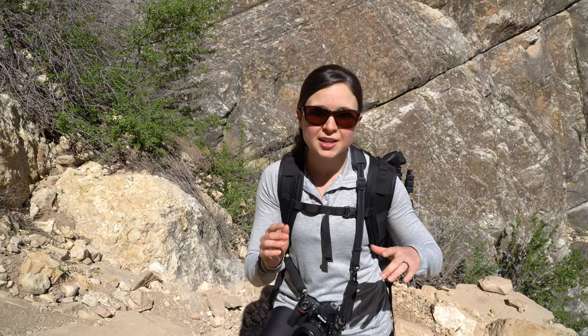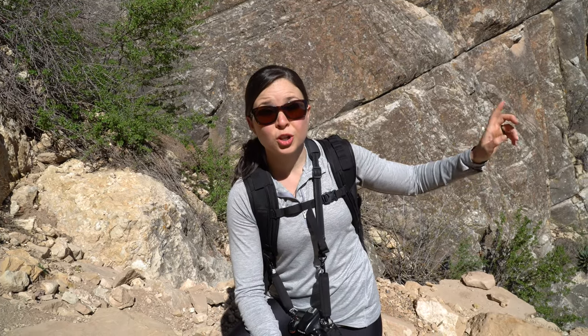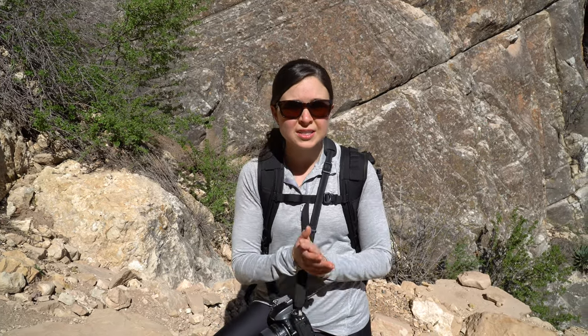We're at the south rim of the Grand Canyon — you can see the north rim all the way over there. The crazy part is it takes like three to four hours just to drive over there because you have to go all the way around. The road to the north rim is closed during the winter — I think it opens early May — so we couldn't go there on this trip. But if you're visiting in the summer months, go check it out. We hear it's less busy and the views are still really, really cool.